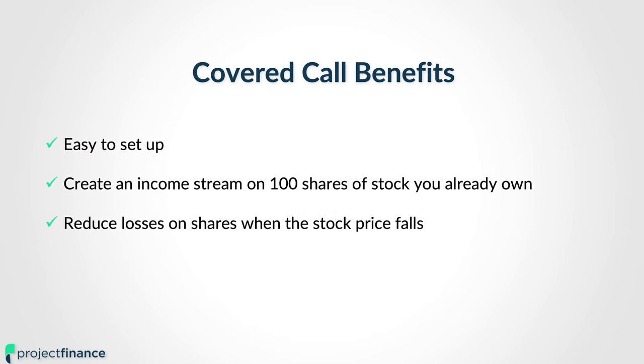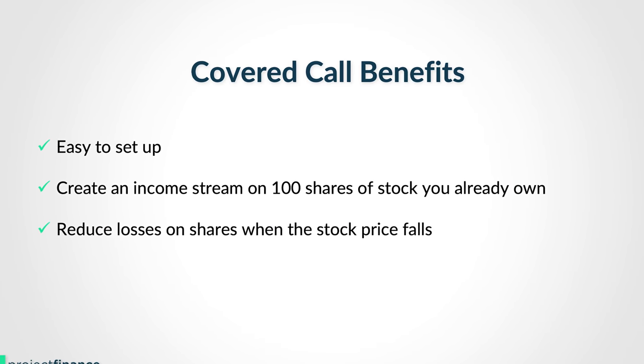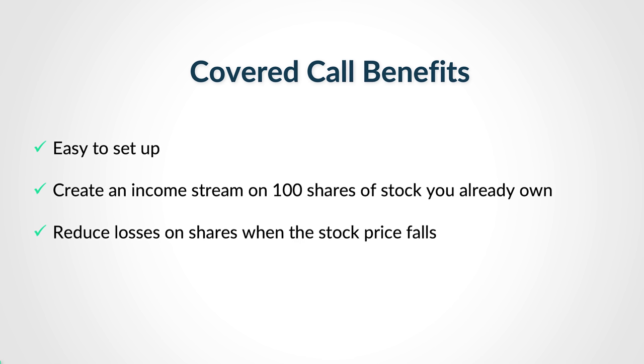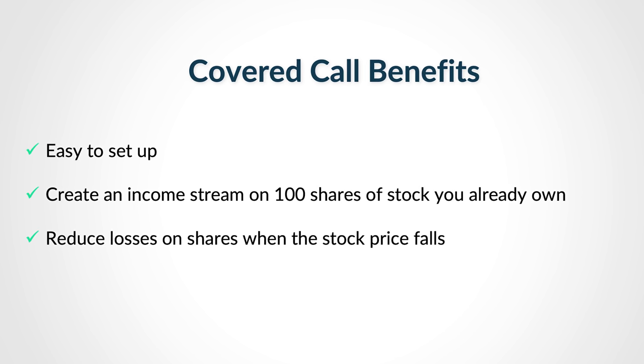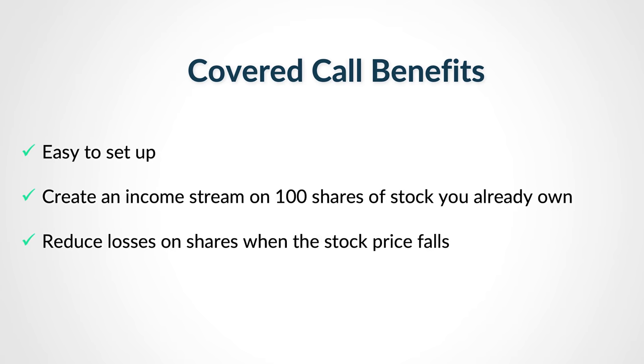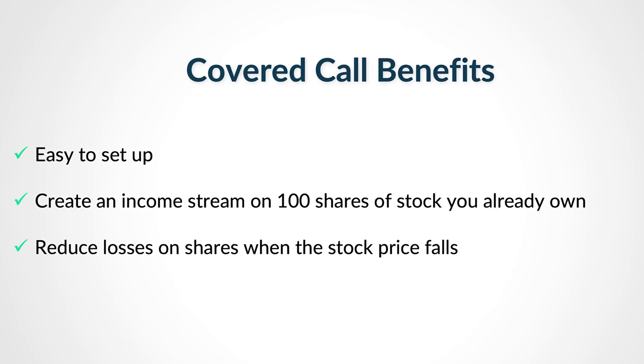Covered calls are one of the most popular options trading strategies out there because they are very simple to set up, only requiring you to own 100 shares of stock. And by doing so, you can create an income stream on those shares of stock that you already own. And lastly, they can reduce the losses on those shares in the event of a share price decrease.